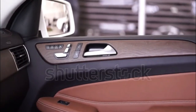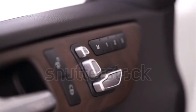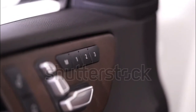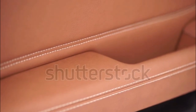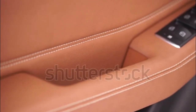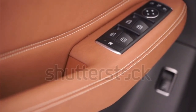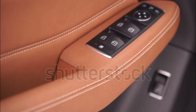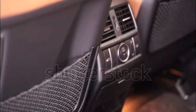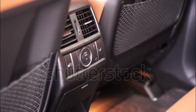For a GLS-Class that stands apart, you can choose between the AMG-powered GLS 63 and the ultra-luxurious Maybach GLS 600. Both are powered by a 4.0-liter twin-turbo V8 in different states of tune. In the GLS 63, it makes 603 horsepower and 627 pound-feet of torque, enabling a rapid 3.7-second zero-to-60 mph launch.